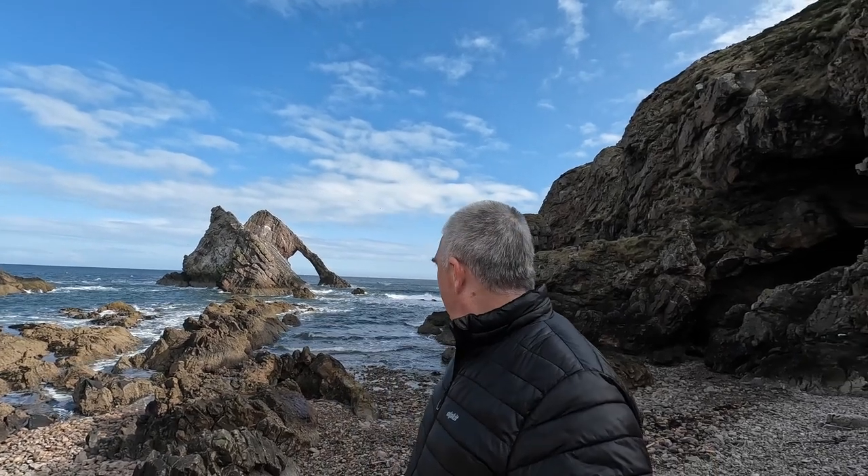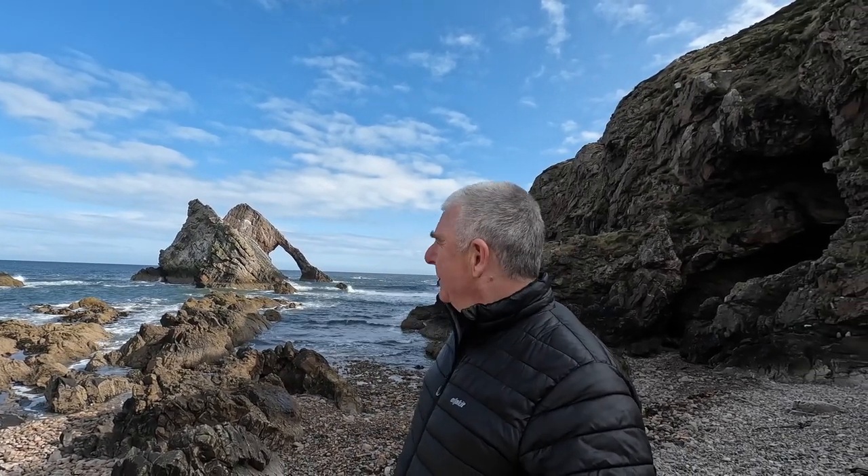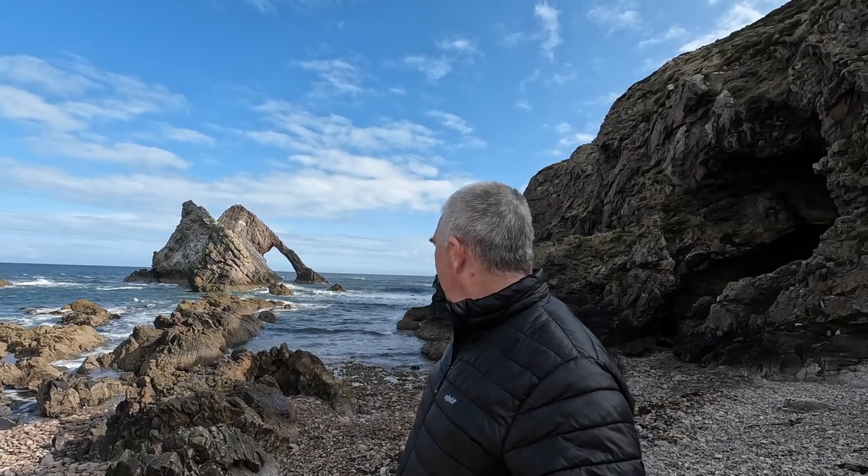Well folks, that was Bowfiddle Rock. What a brilliant photographic location. I can really understand why people come here, why it's so popular — not just for photographers, but anybody who enjoys the outdoors and walking. It's an absolutely beautiful place, just something else. So we're going to continue our walk now, stick to the coastline and head back to Cullen.